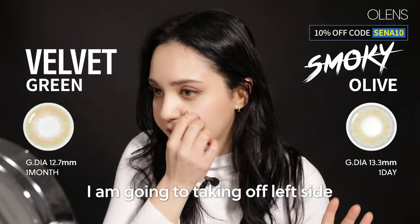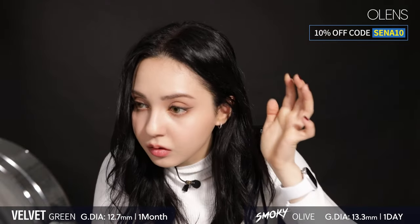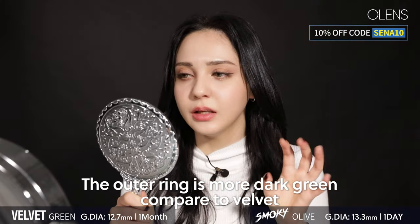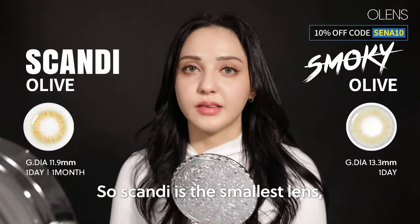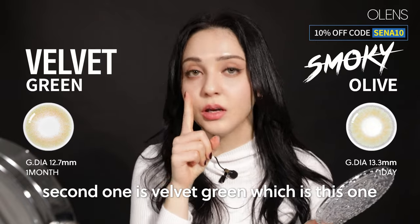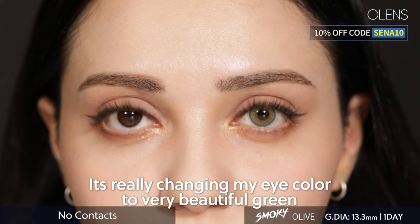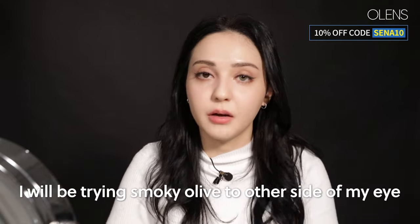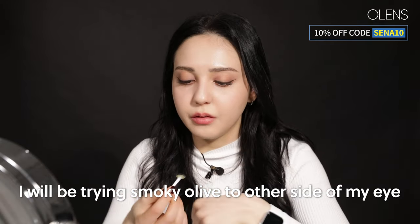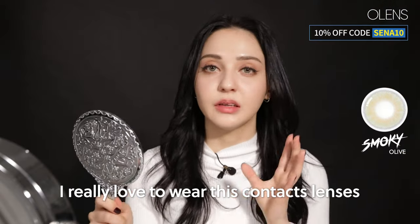I'm going to take off the left side and try Smoky Olive. The outer ring is dark green compared to Velvet, which doesn't have that defined ring. Scandi is the smallest lens, Velvet Green is the second, and the biggest is Smoky Olive at 13.3mm. It is really changing my eye color to a very beautiful green. It has an outer ring and very beautiful patterns. I think this is one of the most natural green contacts, and I really love wearing it.